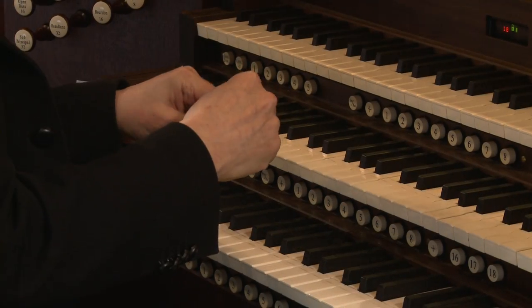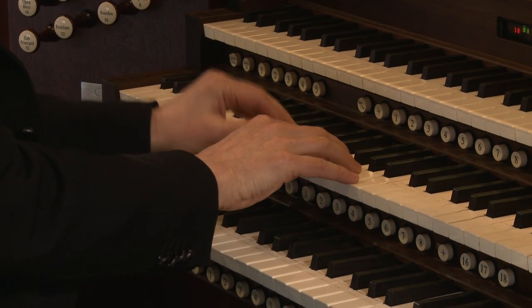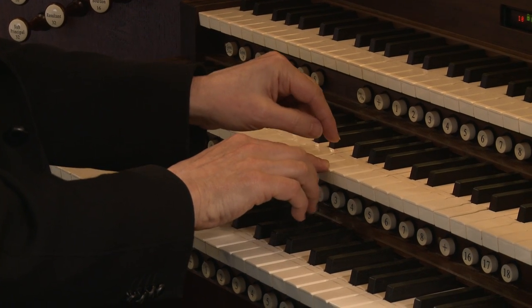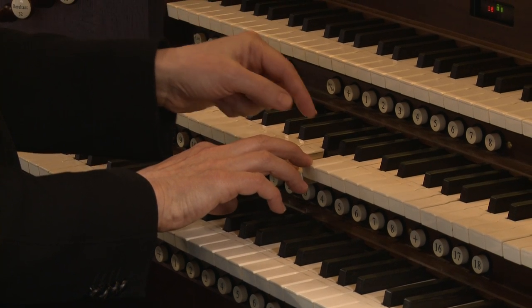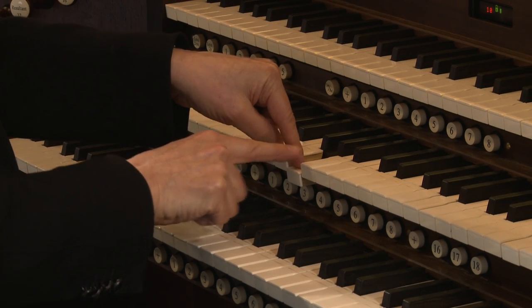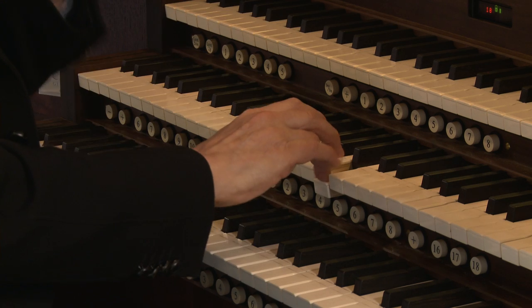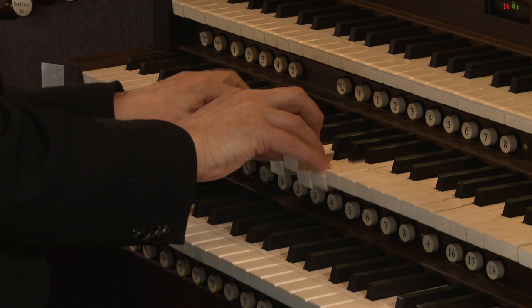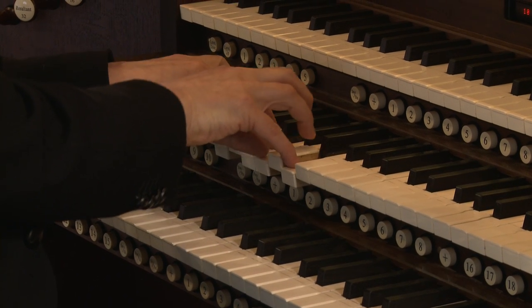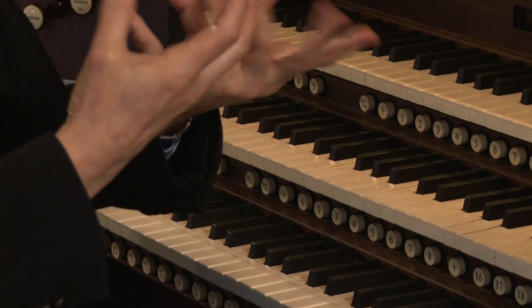There's an old saying that the room — the acoustic of the building — is the most important stop on the organ. If the room is a drier acoustic, we might play the chords in a more legato or more connected fashion, so that when one key comes up after I press it, I overlap slightly as I press the next one — to give the impression of a larger acoustic in certain kinds of music.